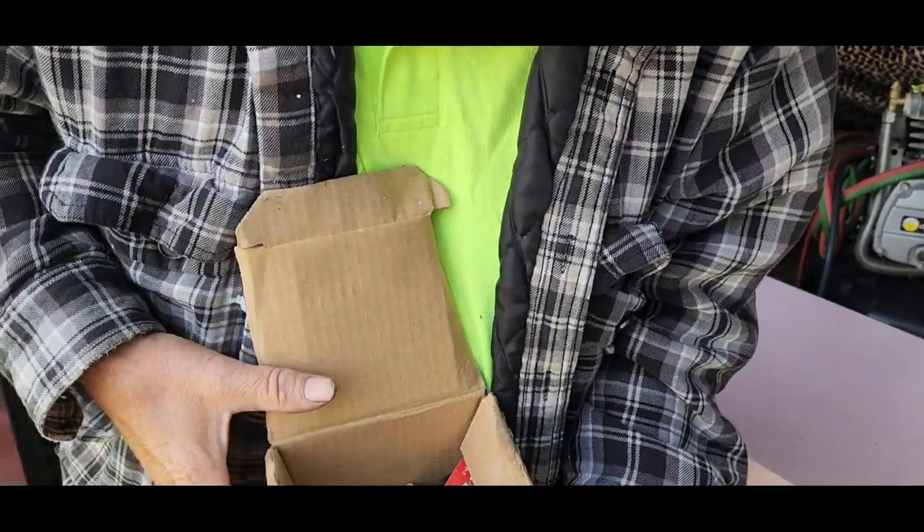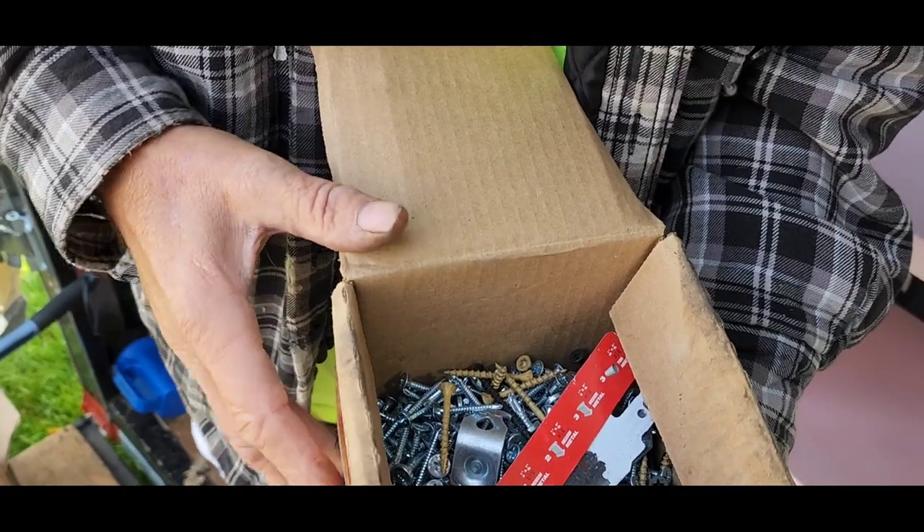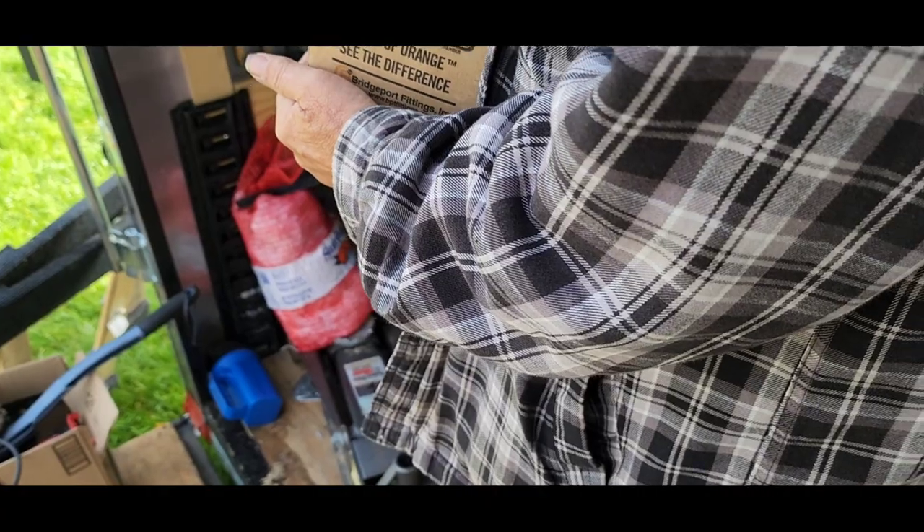What do we got here, Beck? Screws, some self-tapping screws. Guess what I can use some of them for, Beck? A shed. I can finish tacking on my strips.